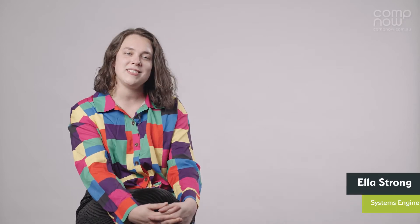Hi, I'm Ella Strong, one of the system engineers here at CompNow. This week the latest and greatest Apple Mac operating system was released, macOS Monterey. This update comes with a range of new features to speed up your everyday.